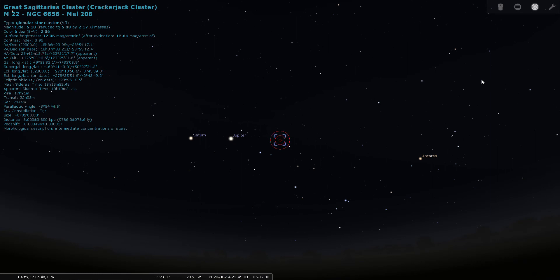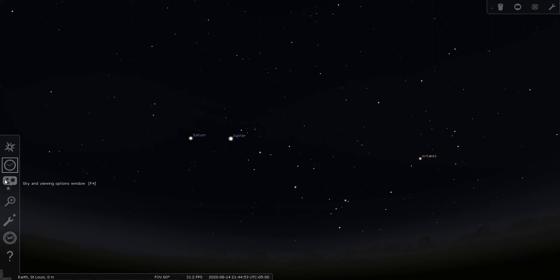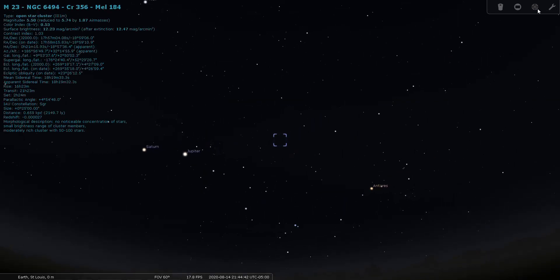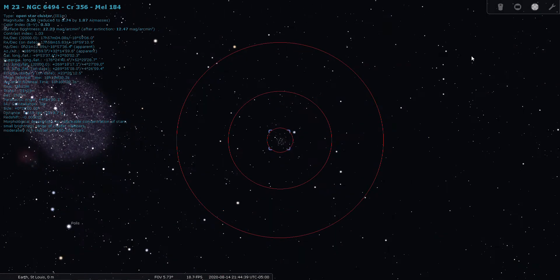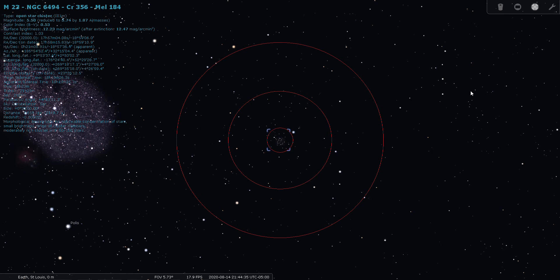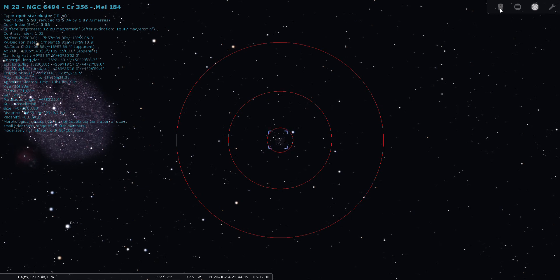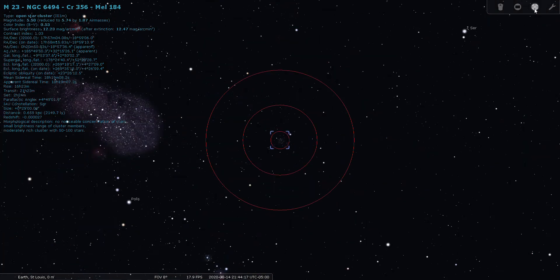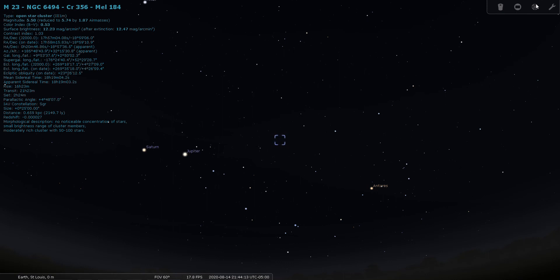Next I have a series of open clusters: M23, M24, and M25. They're close together on Charles Messier's list. M23 is a magnitude 5.5 open cluster located 2,150 light years away — a nice one that you might even be able to see from a moderately light-polluted location.